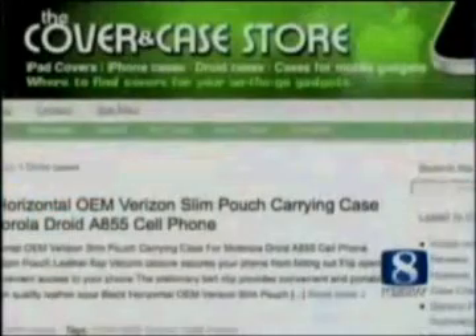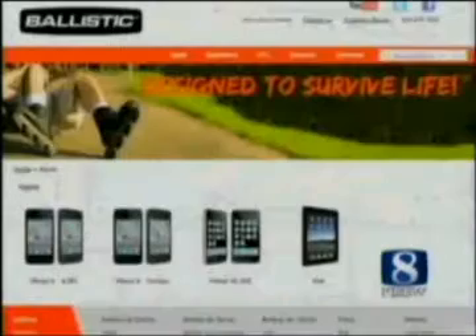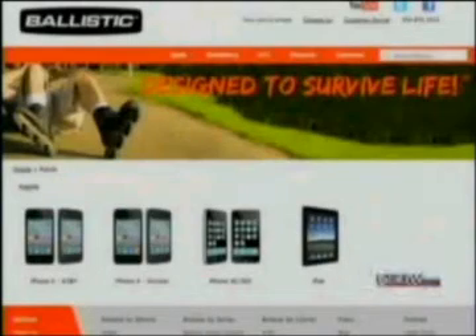Here's what happened when my brand new unprotected iPhone fell out of my pocket on a bicycle ride. I was not a happy biker. Clearly, I needed protection. Now, there are lots of places that offer cases and covers for mobile phones, but the brand I'm now using is called Ballistic.